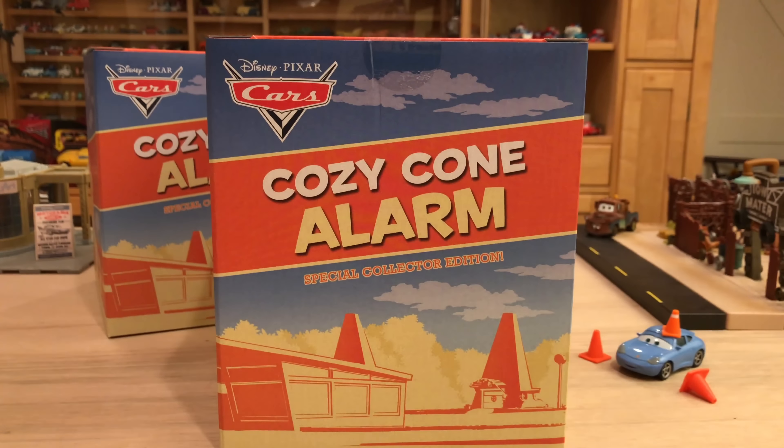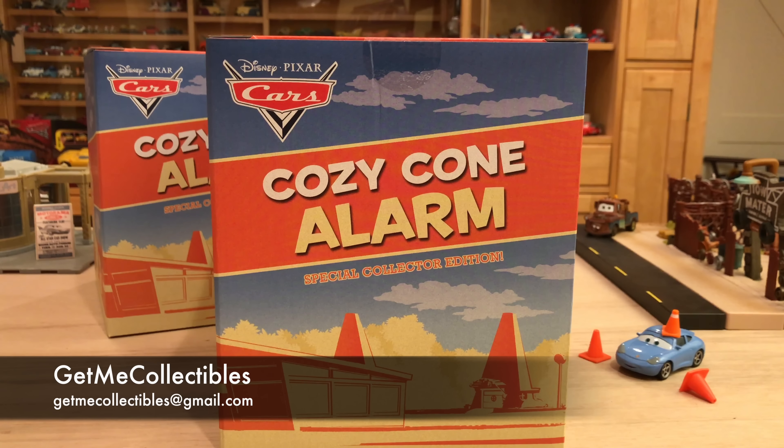That Cruz Ramirez is awesome and I will do a video on it in the near future, but I definitely prefer the alarm clock, so I had to do that first. Plus it's Mattel, and I just did a video on the Jada Danica Cruz anyway. But anyway, thank you so much to GiveMeCollectibles for helping me out with these exclusives. He helped me out with everything you see here — both alarm clocks and the Cruz Ramirez.